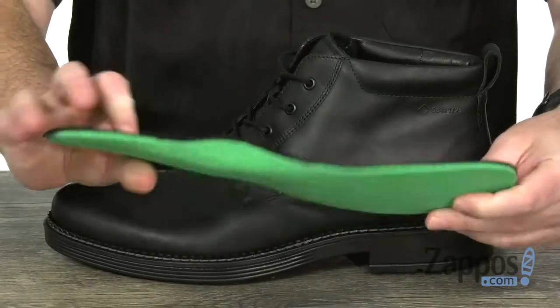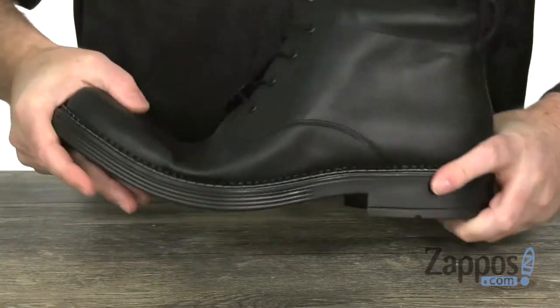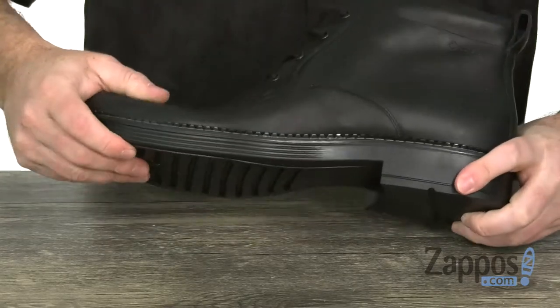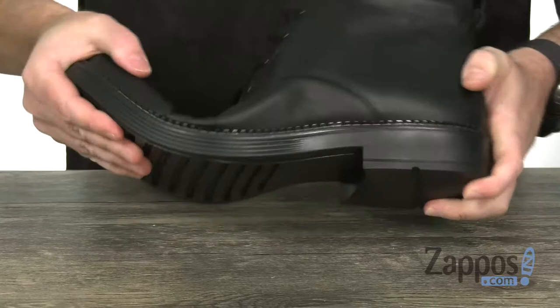It's got leather on top and a ton of cushioning below. The outsole is made out of a one-component polyurethane, giving it a ton of flex and a really nice shock-absorbing property to it.